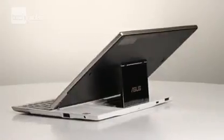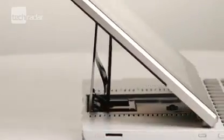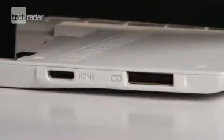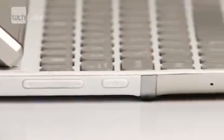We managed to get an impressive 300 minutes from the Slider's battery life, and overall we were impressed with the experience. If you're happy to offset the added weight with the benefit of the keyboard, this is the right choice, and we'd recommend it ahead of the Transformer.